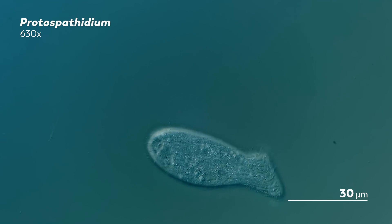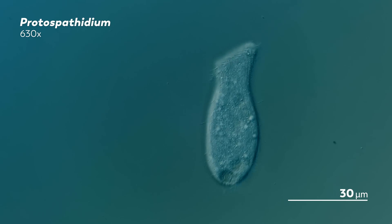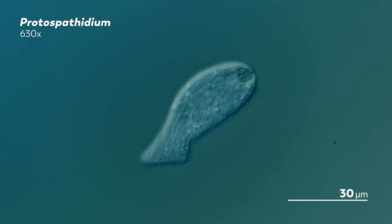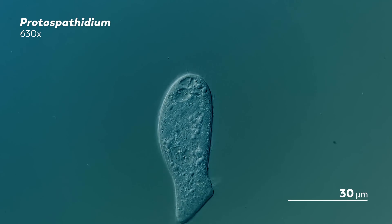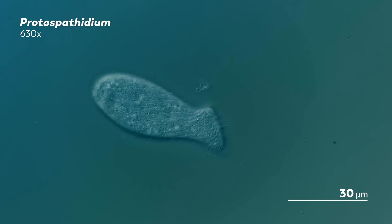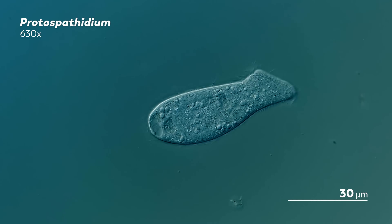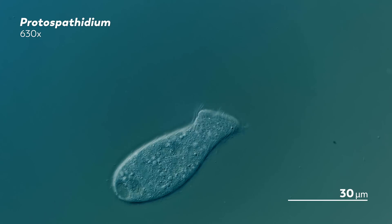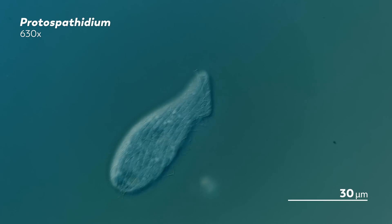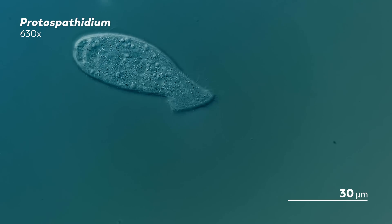Take this species, for example, which we're pretty sure belongs to the genus Protospithidium. One way for us to know for sure is to look for a specific part unique to the genus. But we cannot see it without killing the organisms and adding stains that highlight that part. So that's why so much of our spethitid footage is vaguely labeled — it's hard to figure out exactly what they are without killing them, and we don't really want to do that. That doesn't mean we can't enjoy watching them digging through their lives.